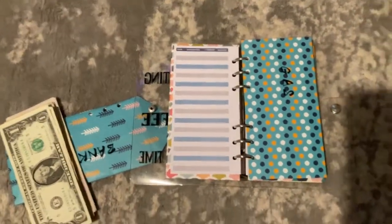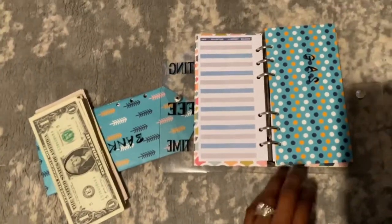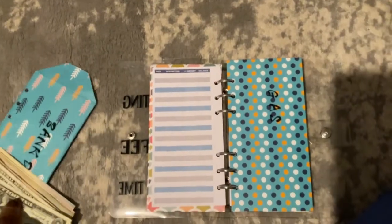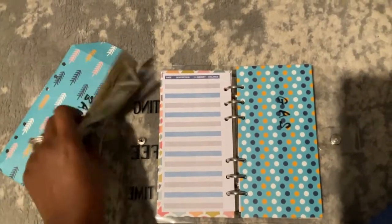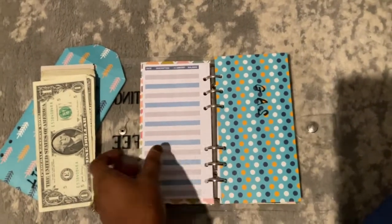Hey y'all, welcome back to my channel. Thank you so much for stopping by. If you are new here, welcome. If you are not, welcome back. Today we're going to be doing a cash stuffing and I'm going to try to make this real quick — I'm actually holding my iPad with one hand and recording with the other.